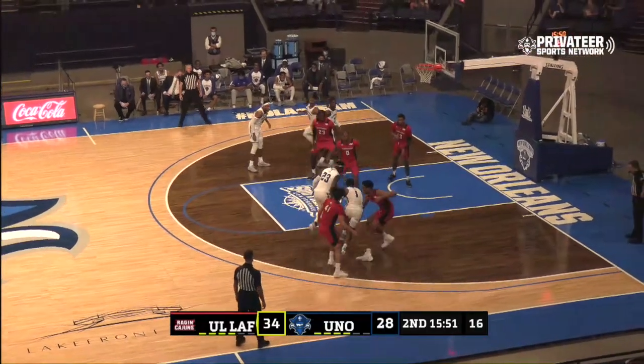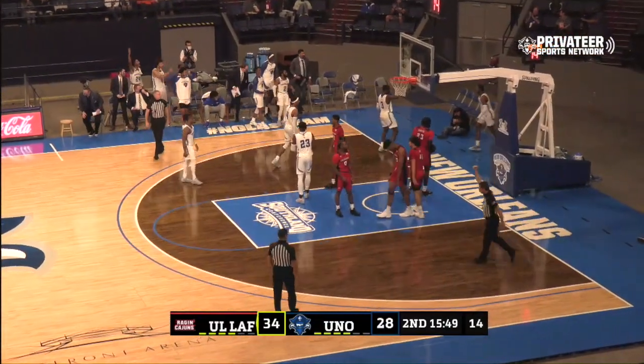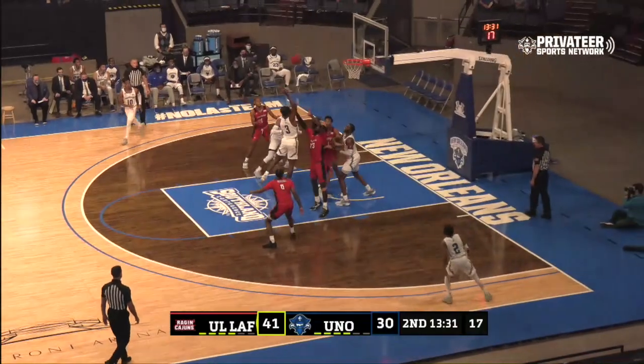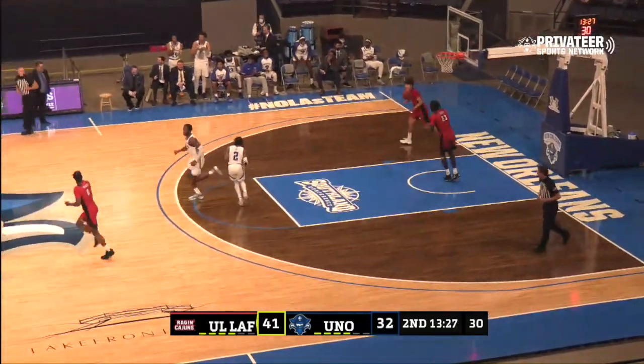Halftime, four minutes in — Rosser splits two, drives, lays it in and one. Big time move by Damian Rosser. Switch matched up with A.U., Green can create offense. This is his patented move — something you can go to when you space the floor.